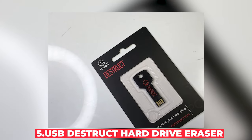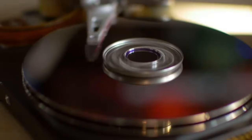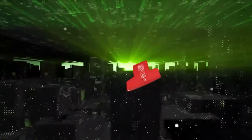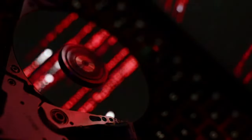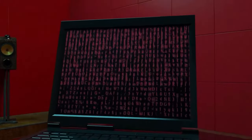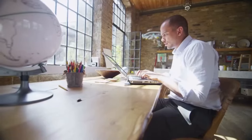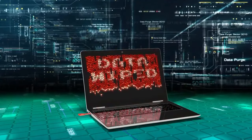Number 5: USB Destruct Hard Drive Eraser. In our digital age, simply deleting files isn't always enough to keep your data safe. That's where the USB Destruct Hard Drive Eraser comes in. This military-grade tool promises to completely and permanently erase all data from your computer. For businesses dealing with sensitive information or individuals concerned about privacy, this tool offers peace of mind that their data is truly gone. However, using it to destroy evidence or erase data under legal hold could be considered obstruction of justice, so use with caution.